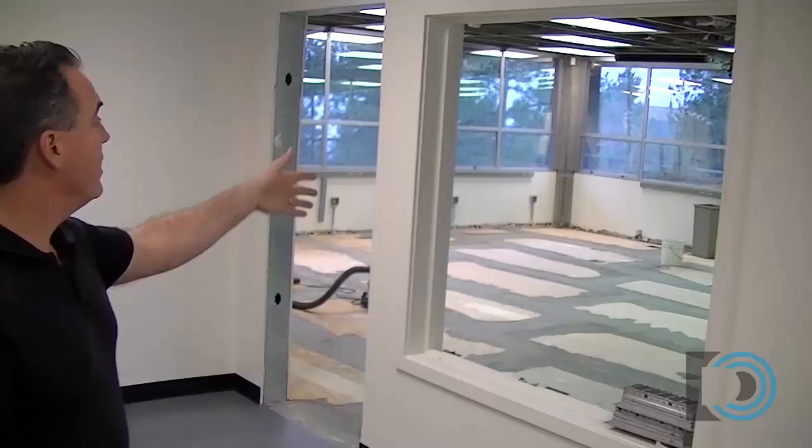This computer networking closet also has a window that will go out into the computer classroom, and a doorway, so the students can come from the computer networking lab slash classroom into our closet and take a look at the rack, work on the rack, observe, learn, and do all that. Let's take a look at the classroom.